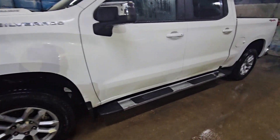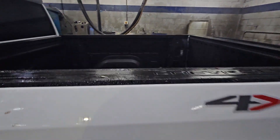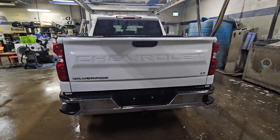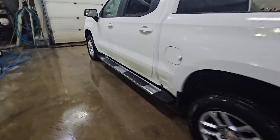Alloy wheels on it, and this one has wheel-to-wheel running boards — chrome GM running boards. It does have a spray-in liner from the factory. Full trailer package, and in addition to that, a max trailer package. So it'll tow 11,800 pounds.